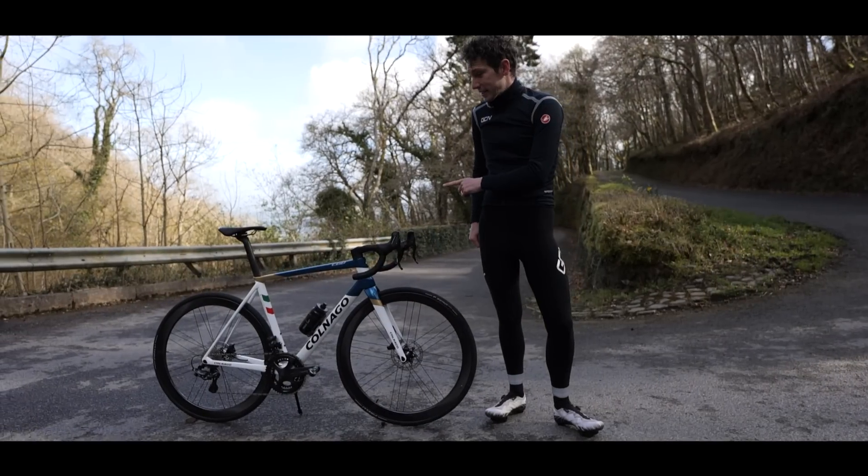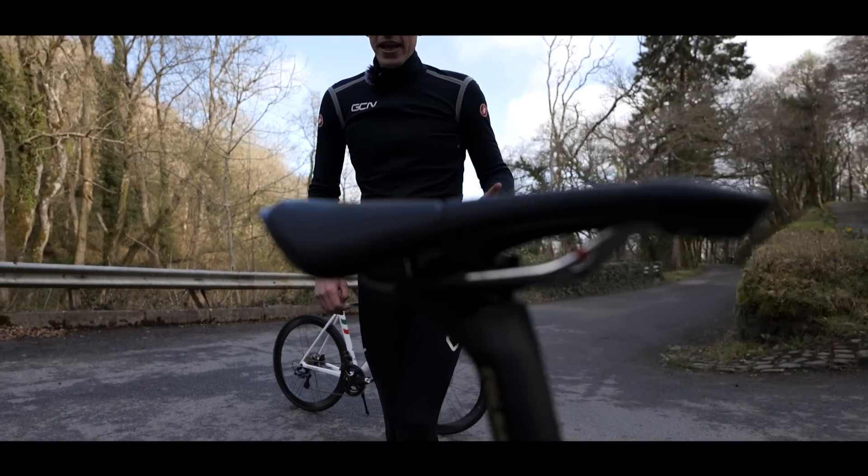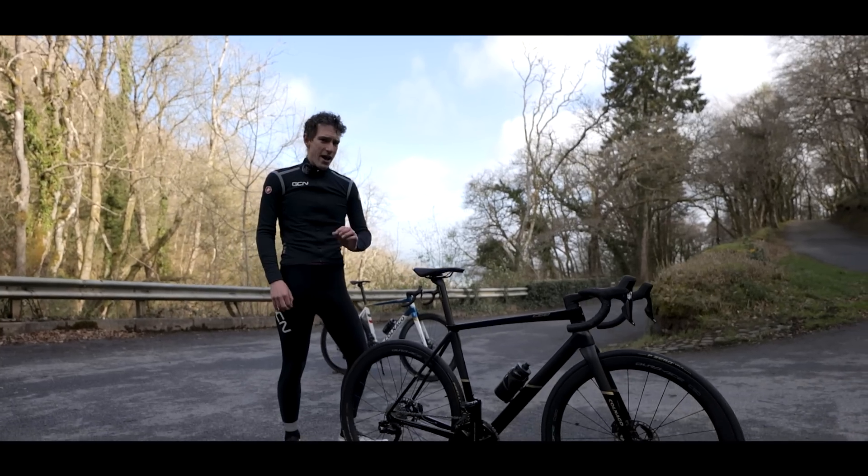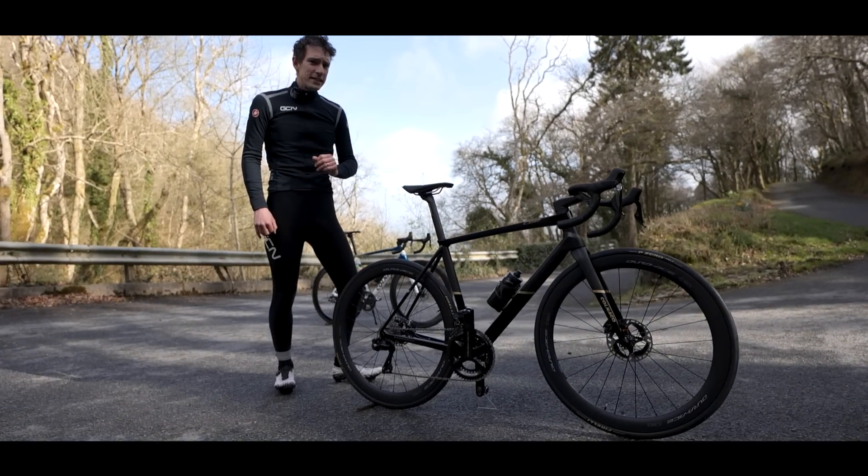But that is not all, because here it also is — the latest and greatest — the Colnago C68 Ti, custom-sized with 3D-printed titanium.